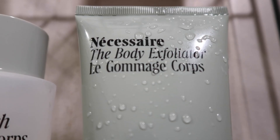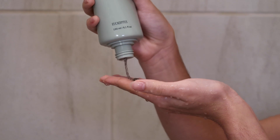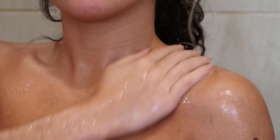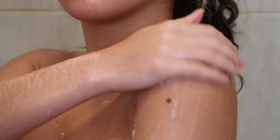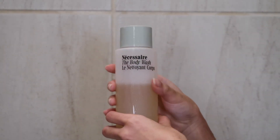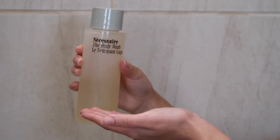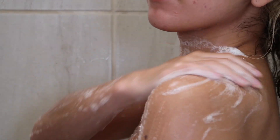My first step is the Eucalyptus Body Exfoliator. I really like this because it softens, renews, and of course exfoliates your skin, and I love that the little exfoliators are not too harsh and they're just the perfect size. Then I rinse and move on to body wash — I use the Eucalyptus Body Wash, which is my favorite scent. It's a daily multivitamin cleanser for skin health. It really balances and softens the skin without stripping it or leaving any weird residue. Then I just rinse.